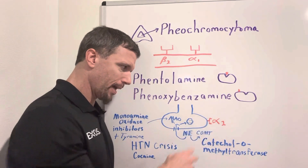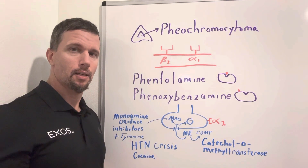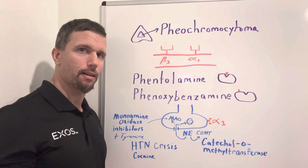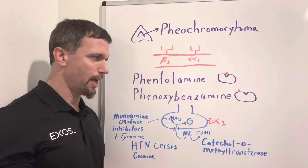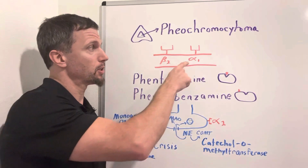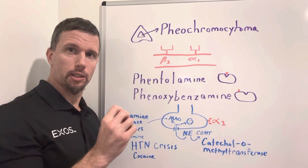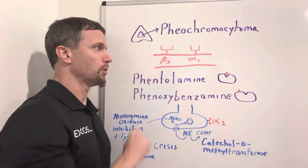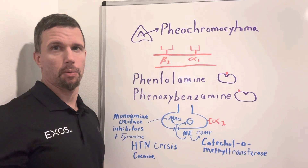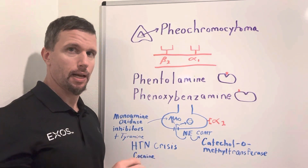If you block that alpha-2 receptor, you do block that feedback effect and will have slightly more norepinephrine released. But because norepinephrine can't bind to alpha-1, it negates that effect. It still has the ability to bring down blood pressure, because when alpha-1 receptors are stimulated by norepinephrine or epinephrine, it causes constriction of smooth muscle, whereas when beta-2 subtypes are activated, it causes dilation of the smooth muscle of the blood vessels.